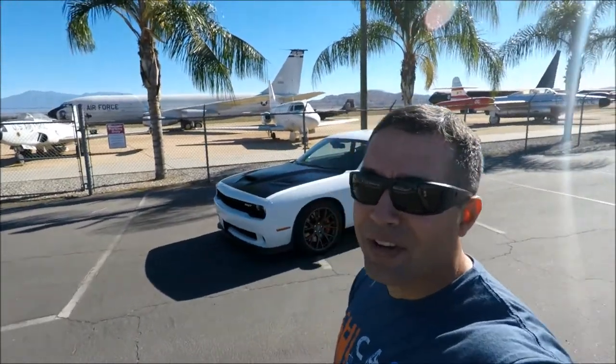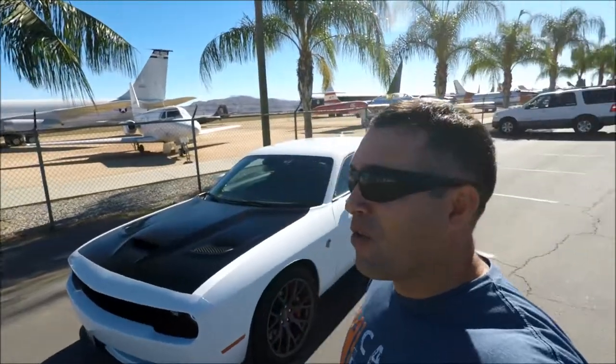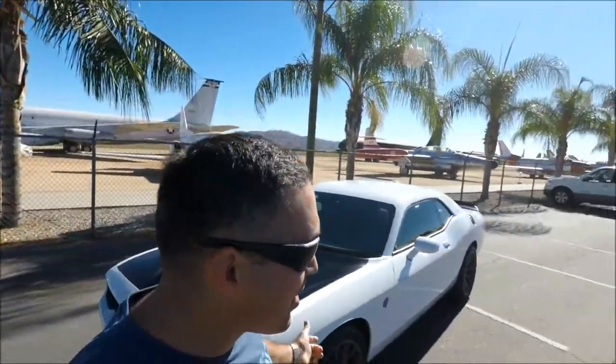Today I'm going to show you the five things I hate about my Hellcat. Welcome back to the channel, this is Cesar. If this is your first time here, make sure you click that subscribe button. I make videos about my Hellcat and other car-related stuff, and we're gonna get this video started.